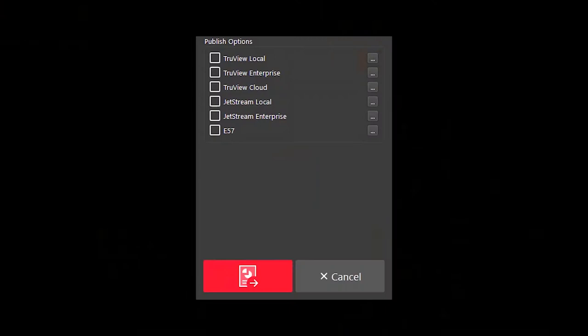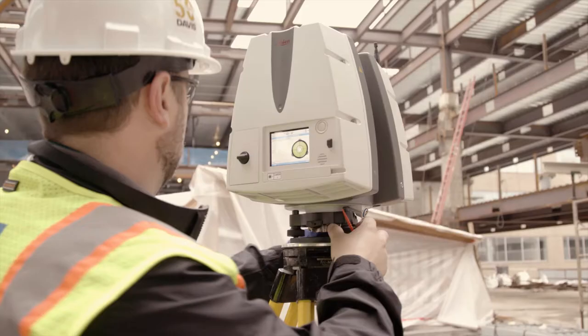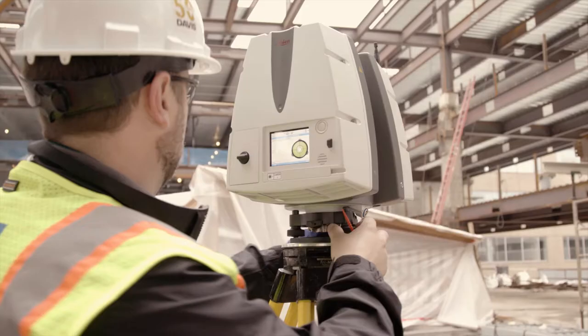By using our Jetstream server, we're starting to work more with architects to have them connect into the point cloud that we've captured. We're able to stream it to them in a low bandwidth environment and hopefully have them working within Revit and designing things within our point cloud. The piece that really helps with that is Jetstream and the CloudWorks plugin.